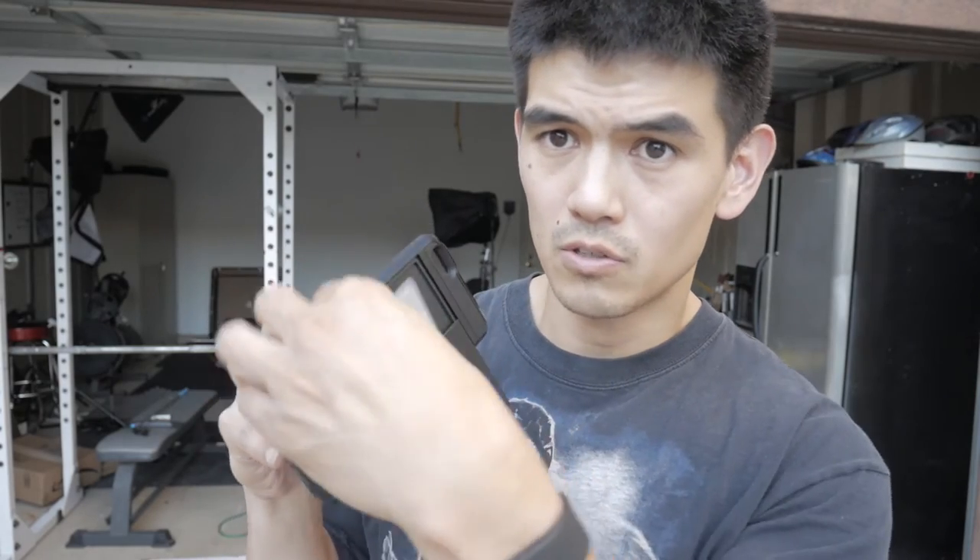You slide this open, and there you go, there's your cards. You can fit up to three cards in there comfortably. You can probably fit more, maybe four if you really squeeze it in there, but then it'll begin to kind of pop out.